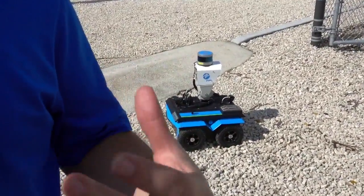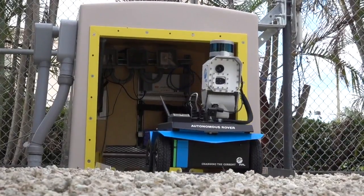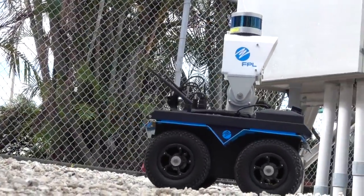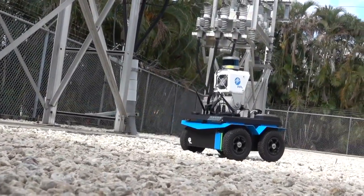Autonomous substation robot is a fancy technical way of saying it's a self-driving vehicle. It lives here 24/7 and self-navigates around the substation, doing a couple of things for us. It safeguards the facility, making sure that there are no unwanted guests and no animals trying to nest here.